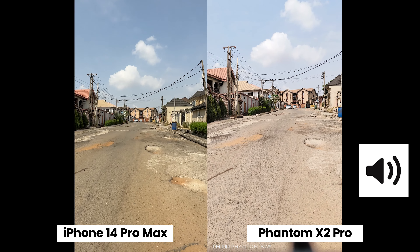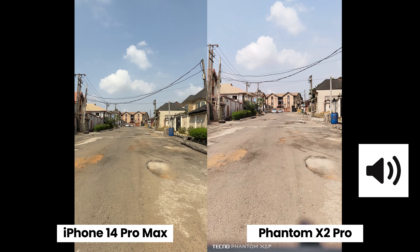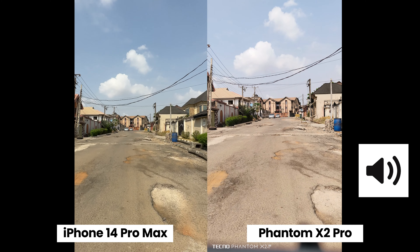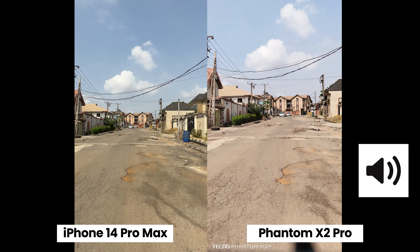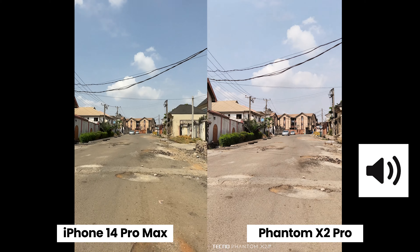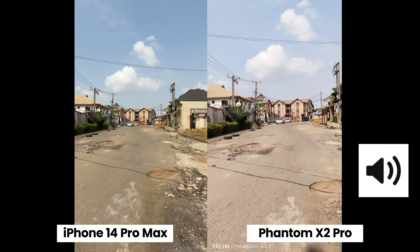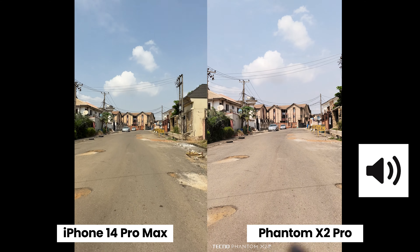Still on the main camera, the iPhone 14 Pro Max has a feature called Action Mode that should stabilize the footage when you're running, and the Phantom X2 Pro has the Ultra Steady Mode. Let's pick up the pace and see which one stabilizes the footage better. It looks like the iPhone is struggling even with Action Mode turned on — the Phantom X2 Pro is doing a better job stabilizing the footage.